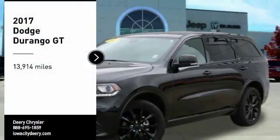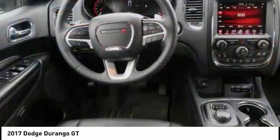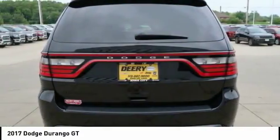Looking for the right vehicle? Check out the 2017 Durango. The Durango allows you and your family to travel in style and comfort while towing your camper or boat.